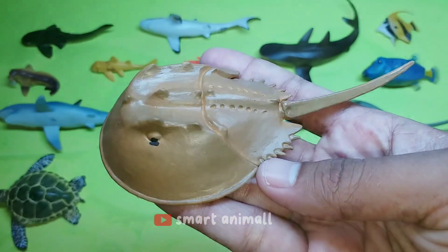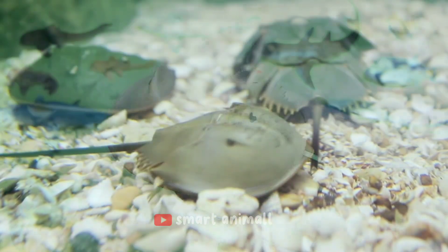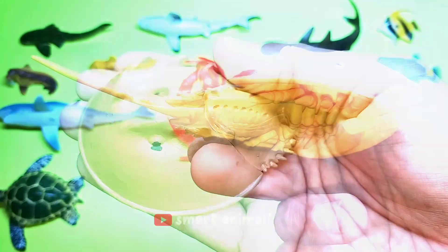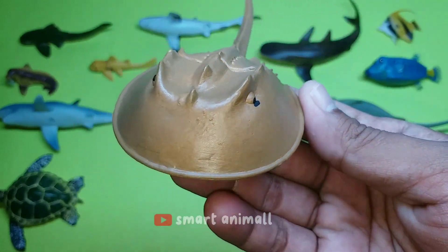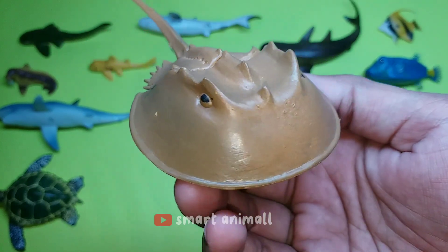This is a horseshoe crab. Its body is divided into three parts: the head, stomach, and tail spine. Its body is covered with a smooth gray shell. The head shell is shaped like a horseshoe. If turned upside down, this animal has legs resembling crab legs, but the claws are small.